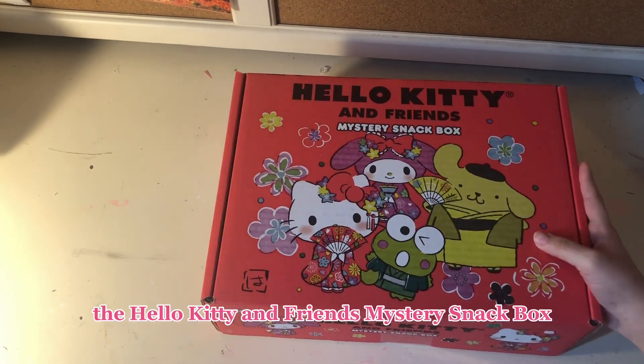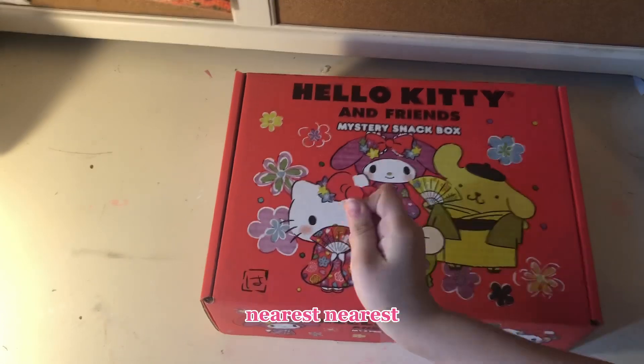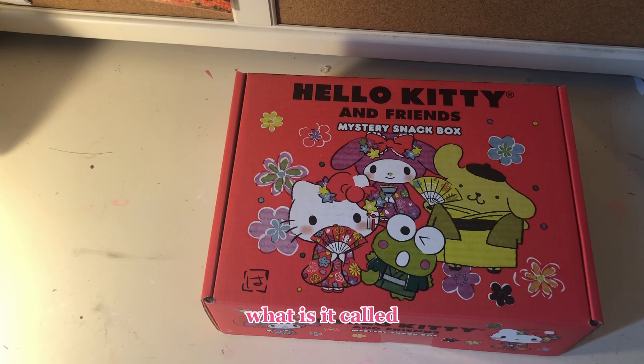Today we have the Hello Kitty and Friends mystery snack box. Head to your nearest — what is it called? World Market.